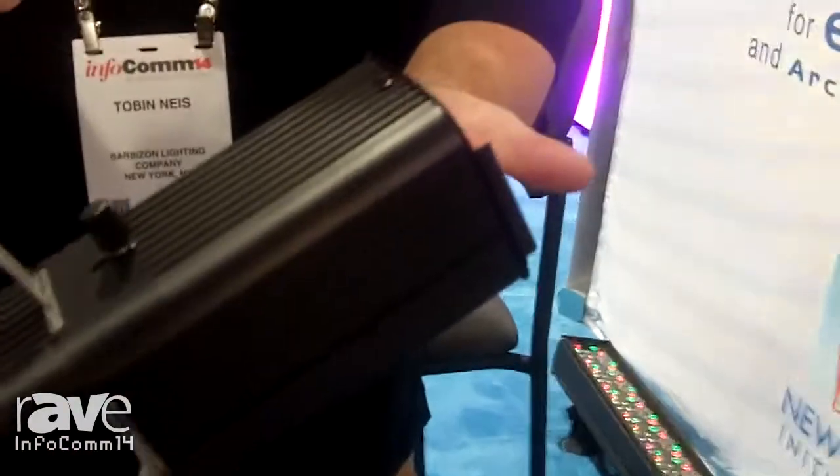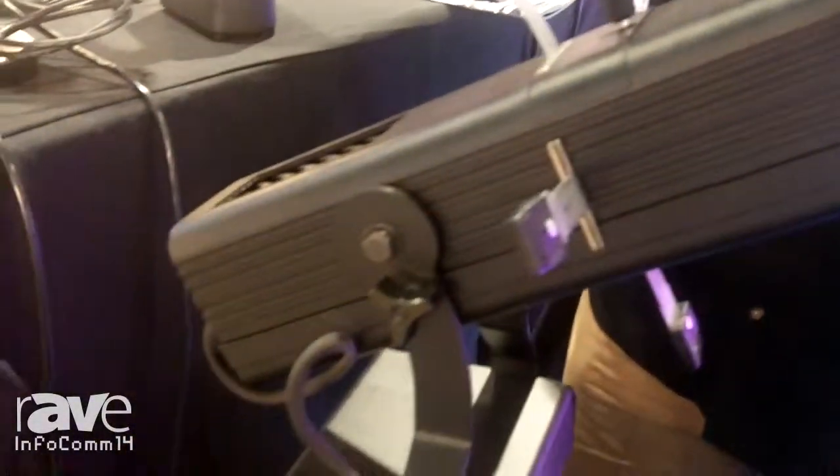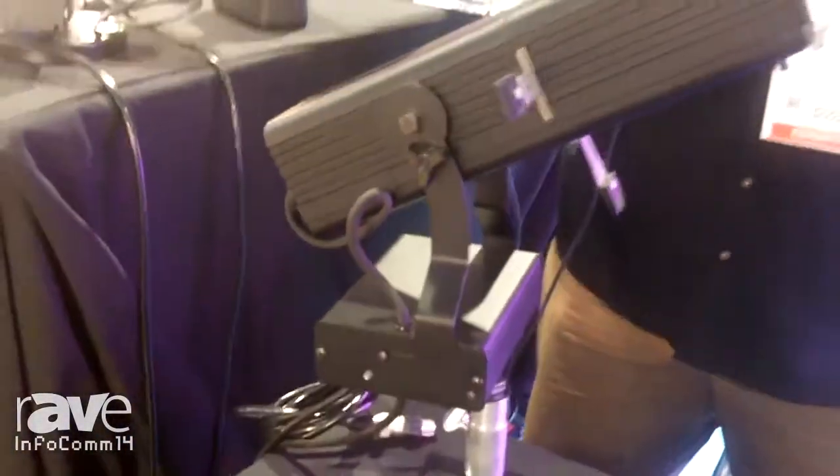Right here we have the Altman LED profile. It's basically their micro ellipse. And all of this stuff can be seen online at our website at Barbizon.com.